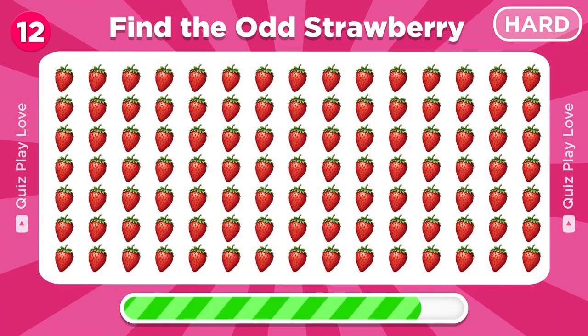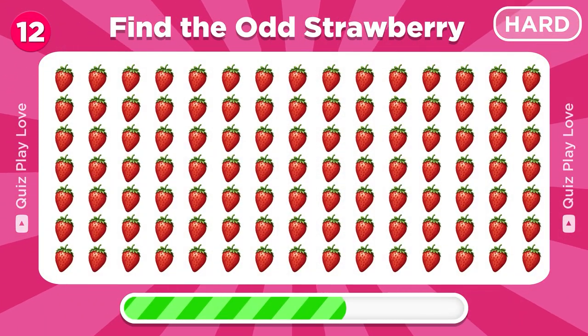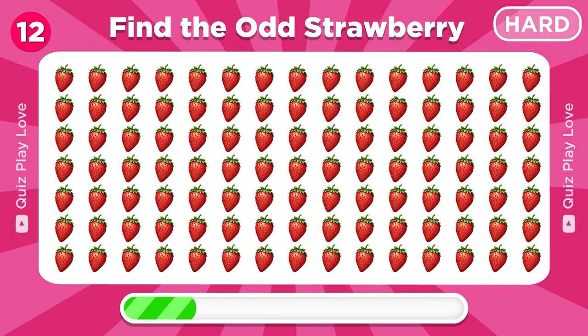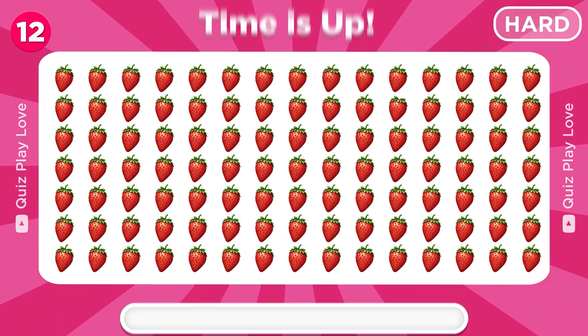Spot the different strawberry emoji. Right there, great job.